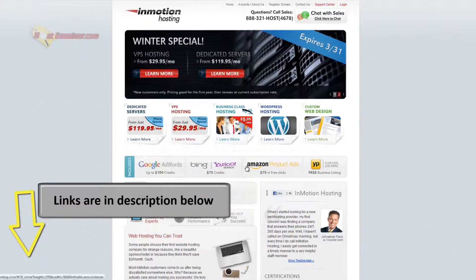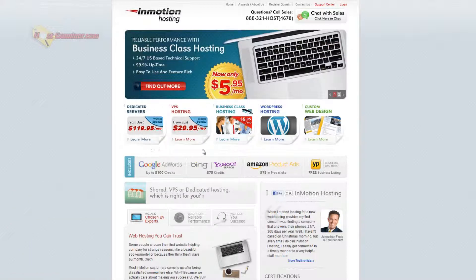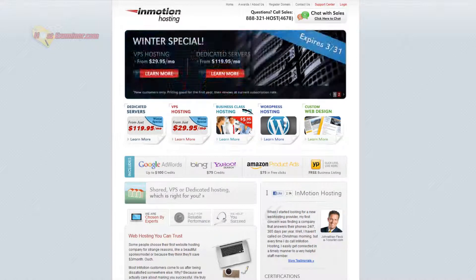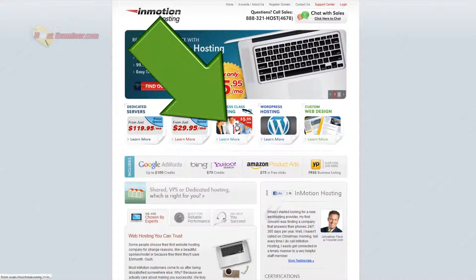So here's their homepage. We're not going to be looking at dedicated servers — that's corporate level stuff. But this right here, WordPress and business class: WordPress hosting is the same thing as business class. They're just advertising the fact that you can host WordPress. So let's go ahead and click business class hosting.